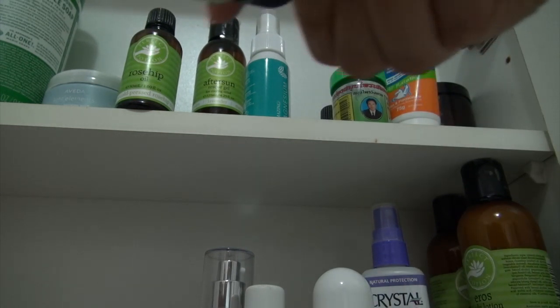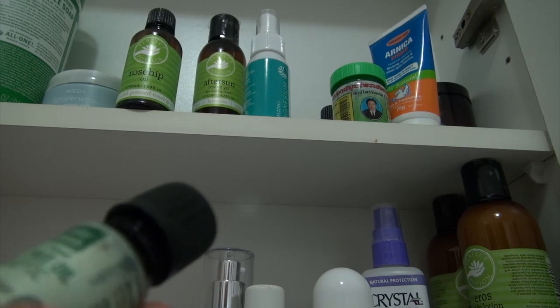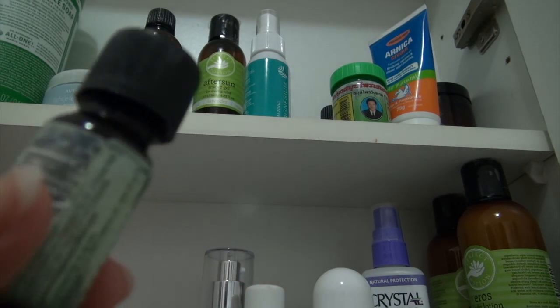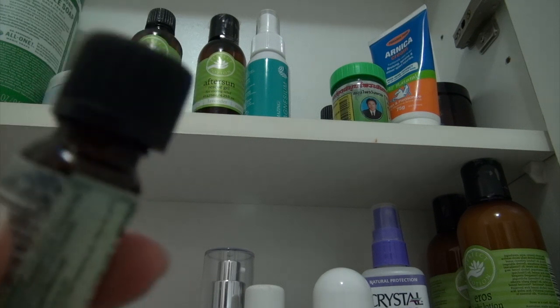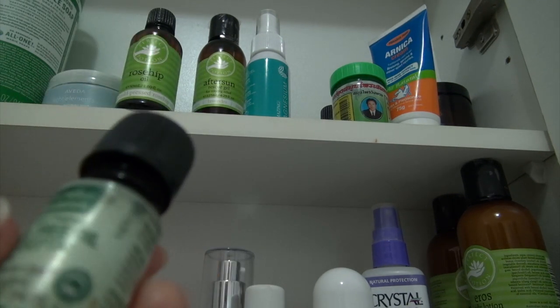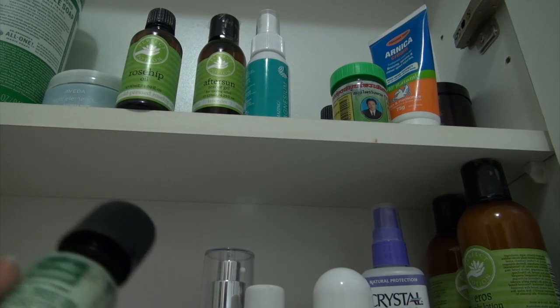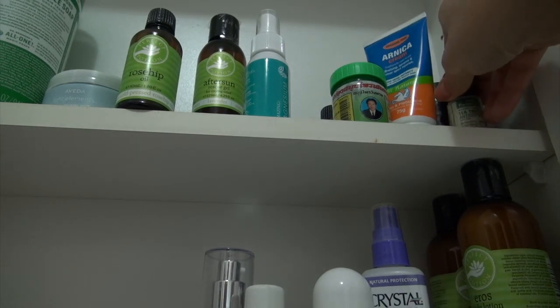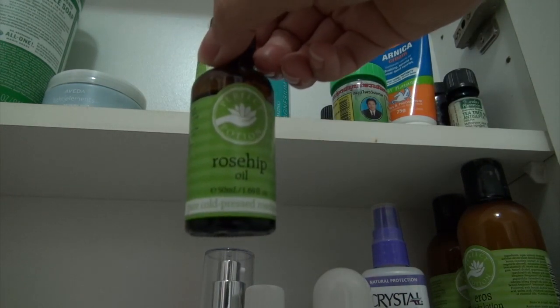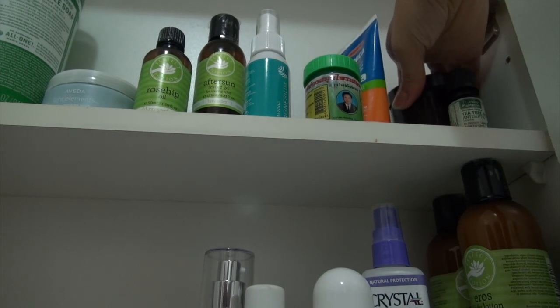I have tea tree oil and I just have it in this bottle - it used to be Thursday Plantation but now they test on animals, so I buy a different brand and just reuse the bottle. I put that on after I've exfoliated my face or applied rosehip oil after removing my makeup, and if I've got a few blemishes coming up I'll put that on them before I go to bed.